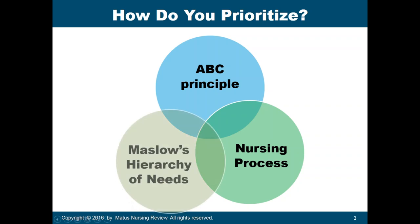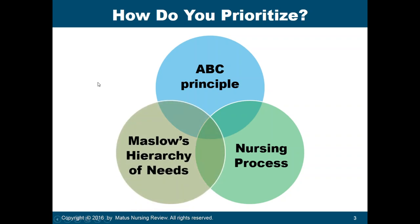And lastly, I think all of us are very familiar with this principle — the concept of Maslow's hierarchy of needs. Always remember that physiologic needs come first before the other needs of the patients.